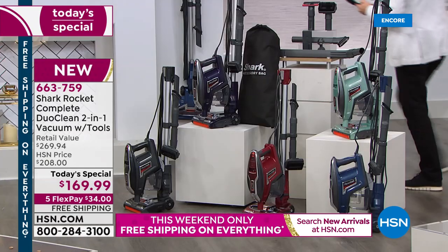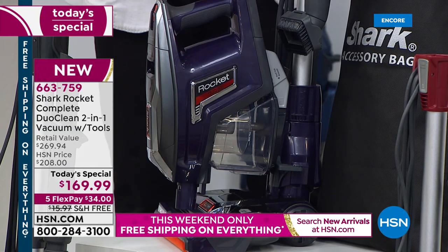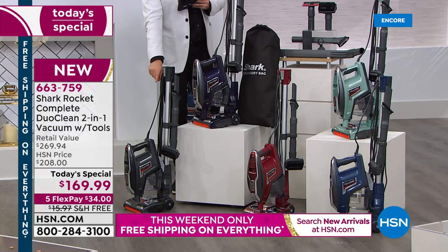Have you seen the eggplant? It's a deep, deep, deep rich purple — really pretty, gorgeous in fact. And then last but by no means least, we have our granite gray as well.